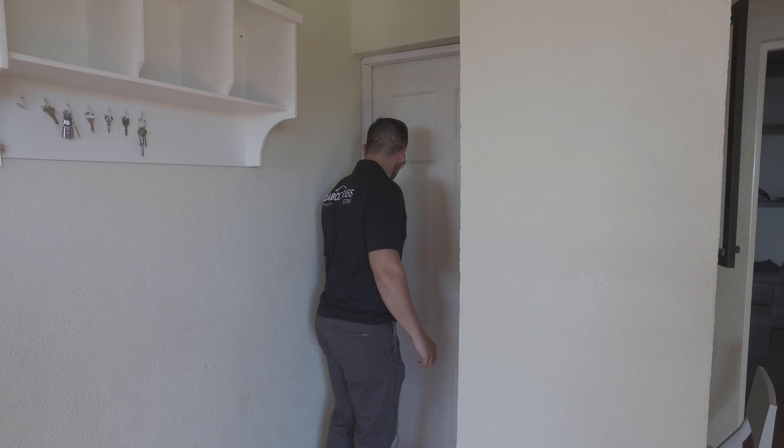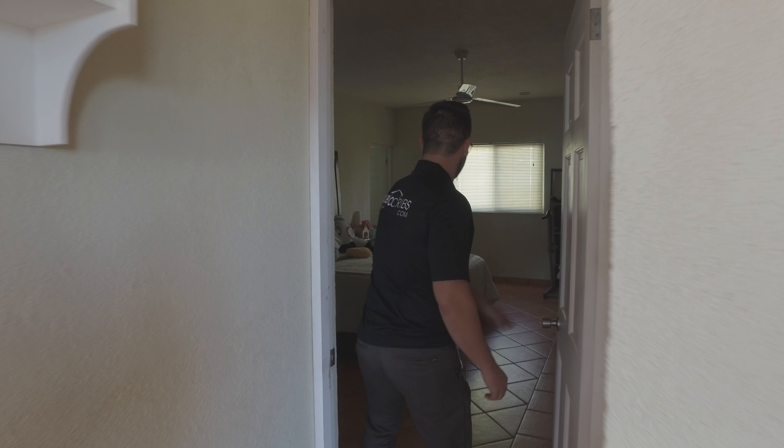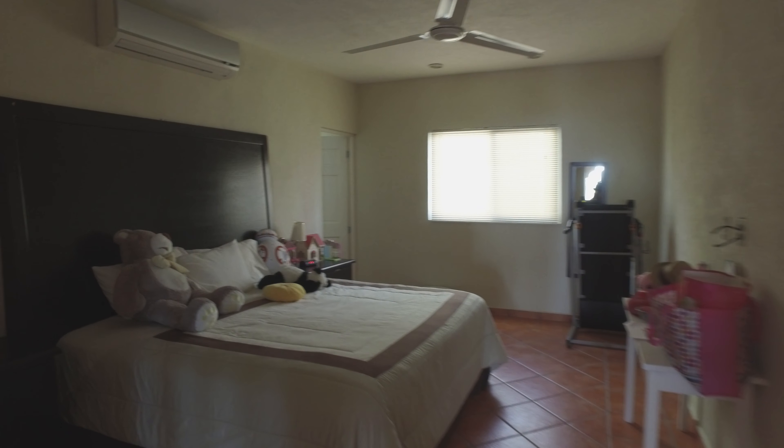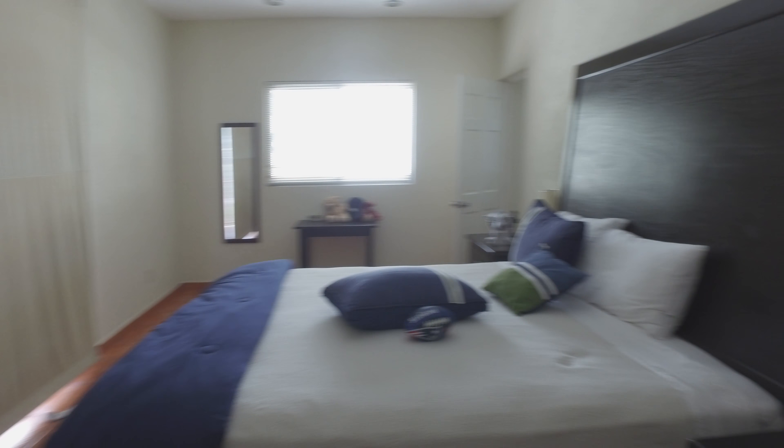We've got another bedroom in here. That is a door that leads to two bedrooms. This is a hallway here — it's a sort of extra third door. There's a second bedroom here. Big bedroom again. This house is a lot bigger than that other duplex. And here's your third bedroom.